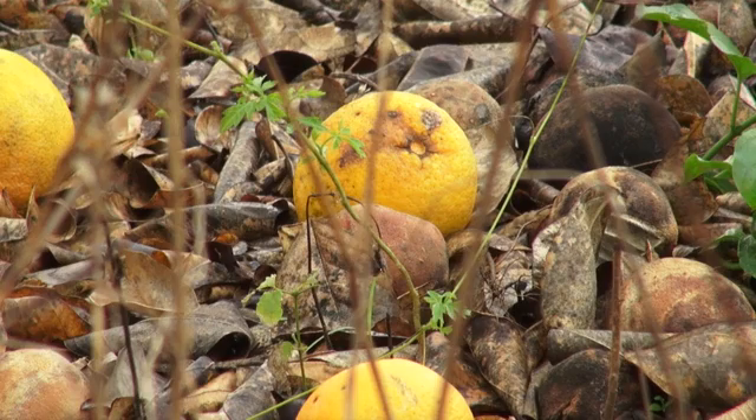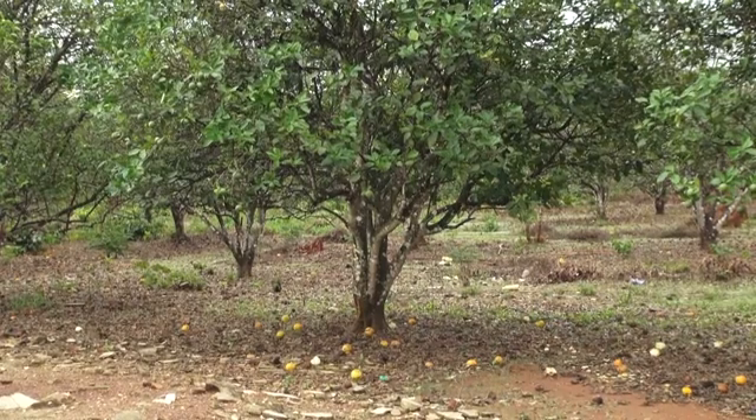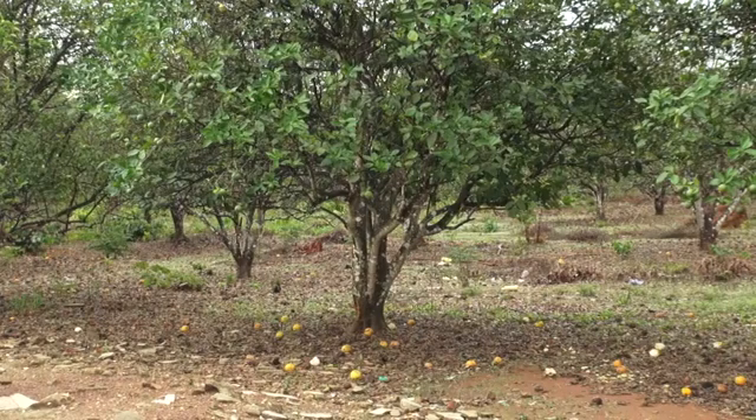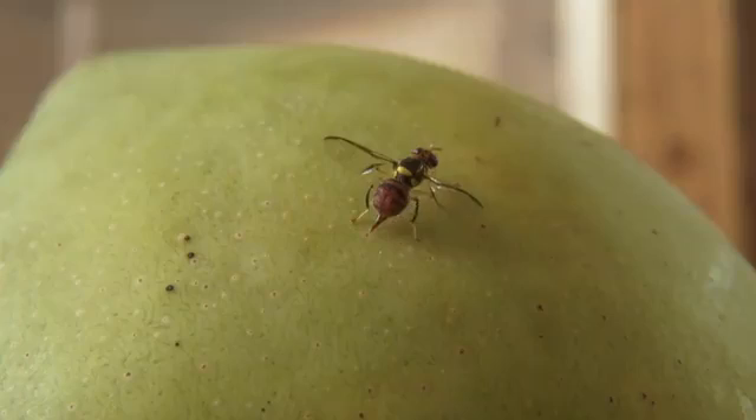Fruit flies are among the most damaging insect pests, attacking many types of fruit and vegetables. Unlike house flies that are black, fruit flies are reddish or yellowish. There are male and female fruit flies.